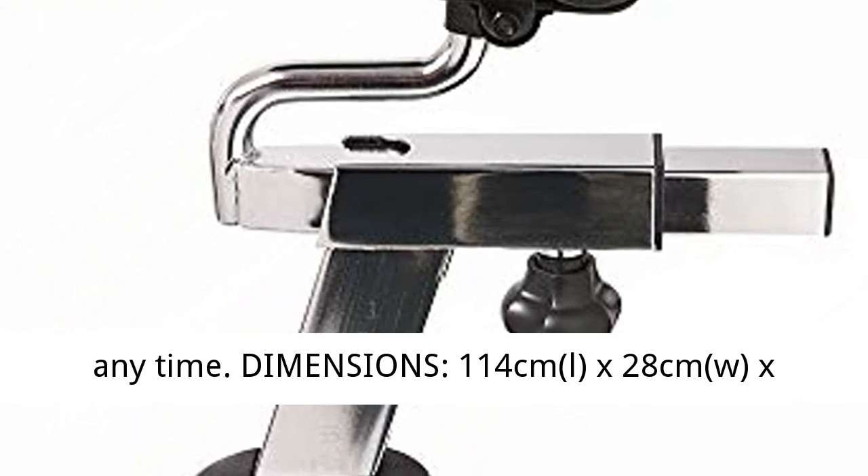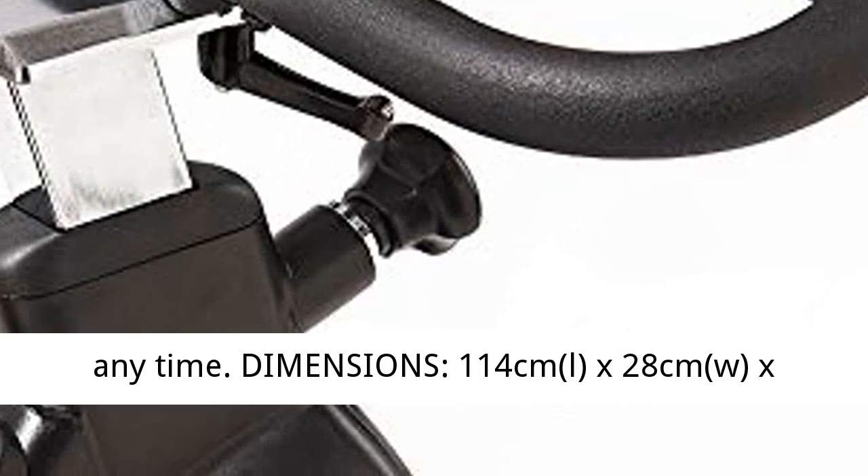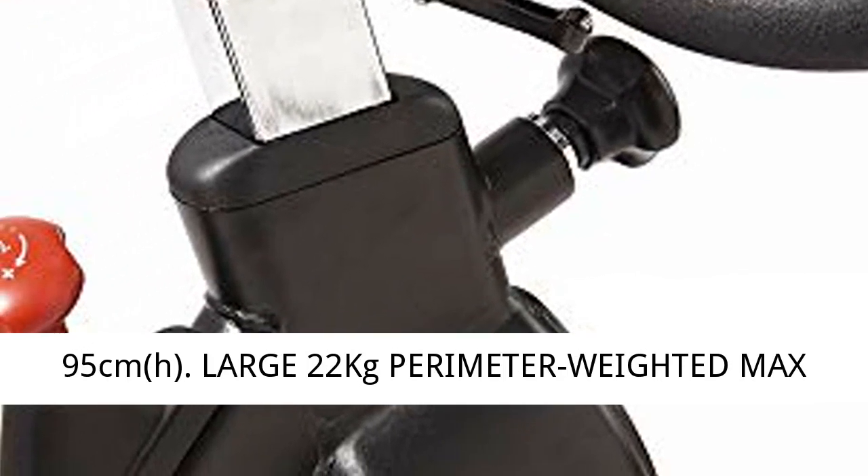Dimensions: 114 cm L x 28 cm W x 95 cm H.